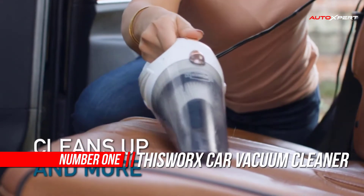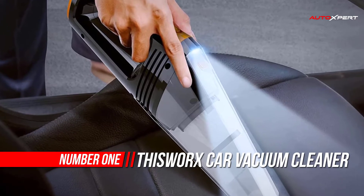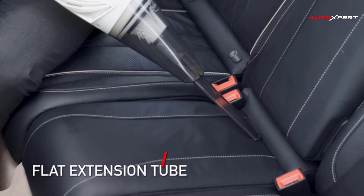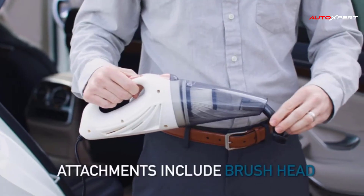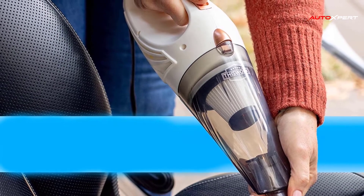Number 1: This Works Car Vacuum Cleaner. A mini vacuum for car or truck that is compact, lightweight, and easy to use. Equipped with a HEPA filter, this small dustbuster is ready for ash, dust, or drive-through food spills. A fully loaded interior car detailing kit housed in an ergonomic design.